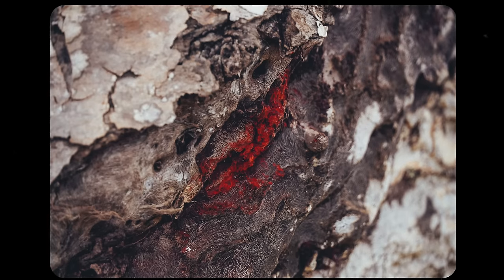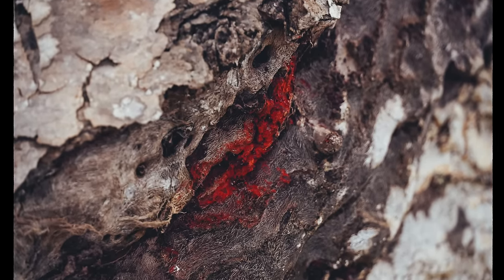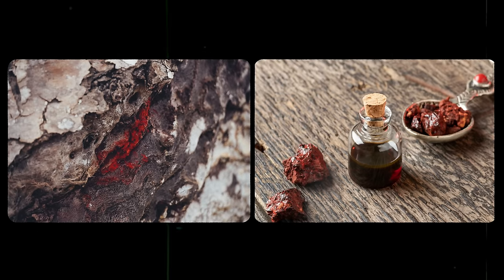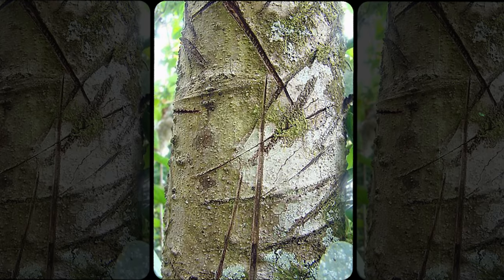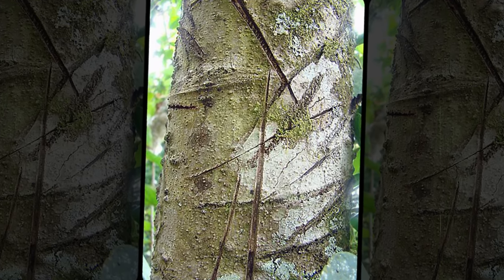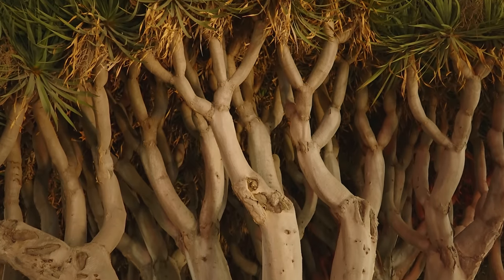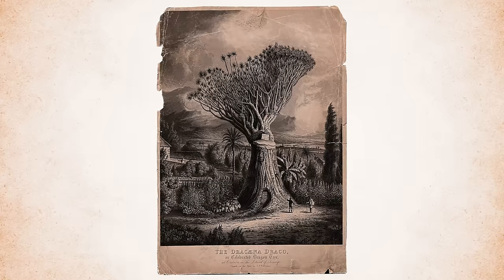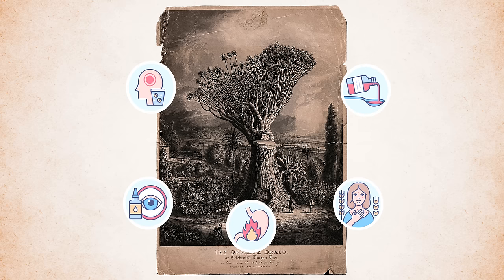But unlike asparagus, whose only superpower is to make your pee stink, dragon blood trees ooze bright red resin that has the super ability to heal. In addition to using the sap as a pigment for dyeing, painting, and in spiritual ceremonies, dragon blood tree resin has been used in traditional medicine for thousands of years, with records of its application ranging from ancient Greece to China. It was usually used to treat pain, as well as ailments of the skin, eyes, teeth, and gastrointestinal tract.